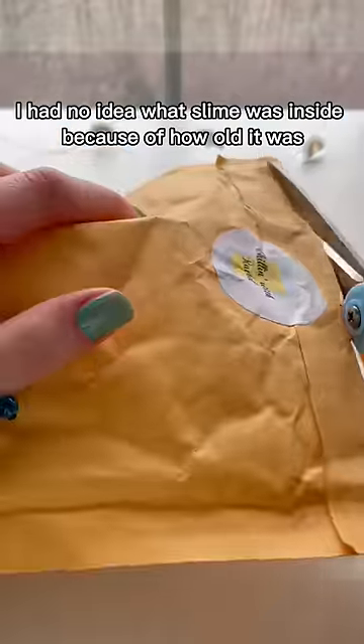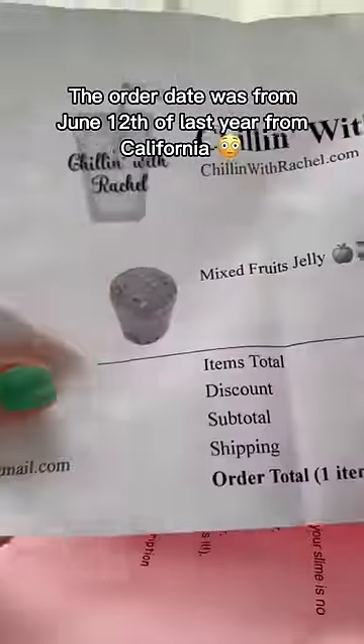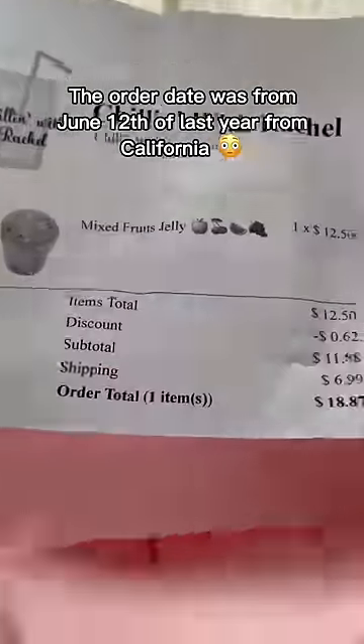Reviewing a one-year-old return slime package — I had no idea what slime was inside because of how old it was. The order date was from June 12th of last year, from California, and the slime they ordered no longer exists in my shop.